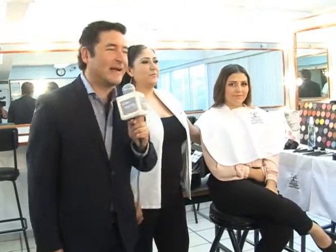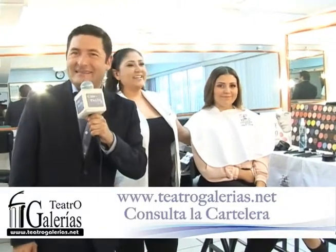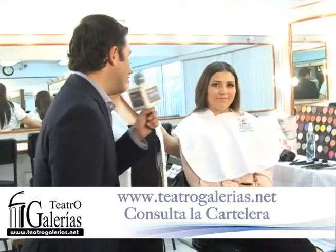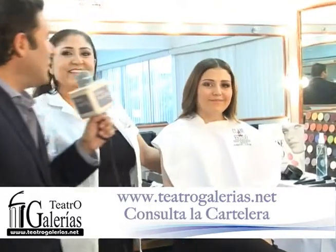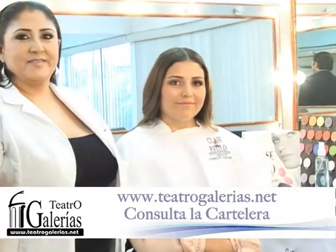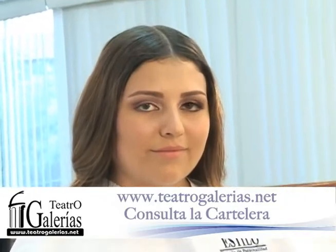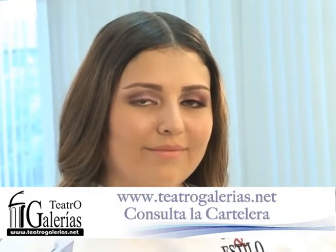Le doy la bienvenida a la maestra Marta Karina Ramírez. Hola, bienvenidos a todos para que nos vean estos tips tan padres que vamos a ver hoy. Y a una chica hermosa, jovencita, apenas 16 años: Valeria, alumna de la Escuela Clase y Estilo. Hoy vamos a ver la cuestión de la aplicación de la pestaña seccionada, y te voy a pedir que nos vayas explicando paso a paso.